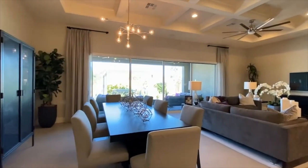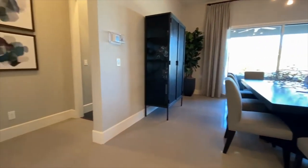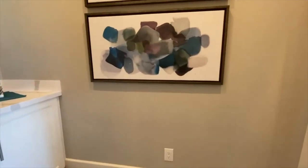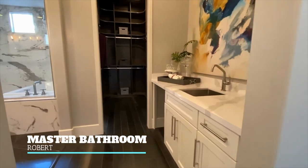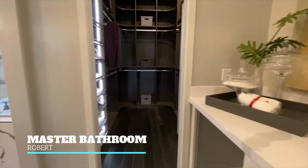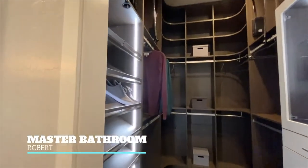The Robert model is a super popular model. In this community there will only be 40 homes, so very limited availability. And at the time of recording, it is only a $50,000 lot premium for a half-acre lot, which is unheard of in today's market.